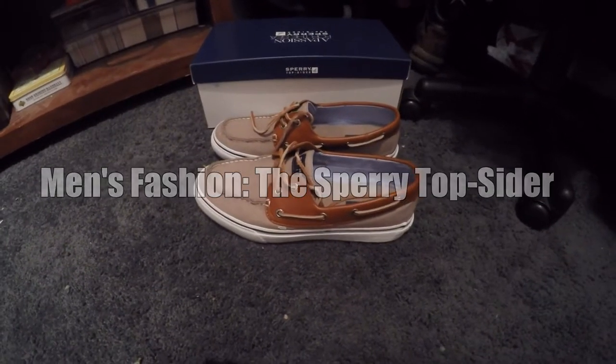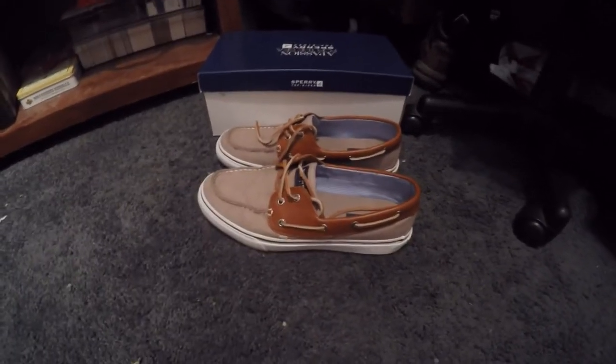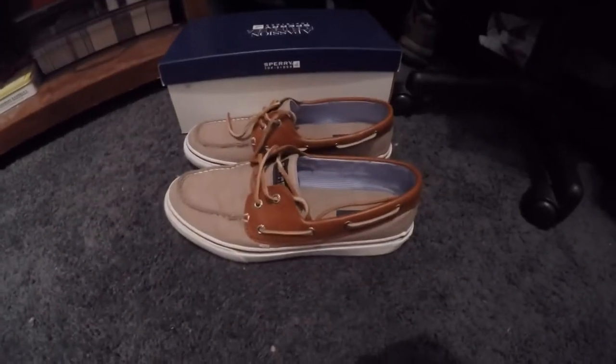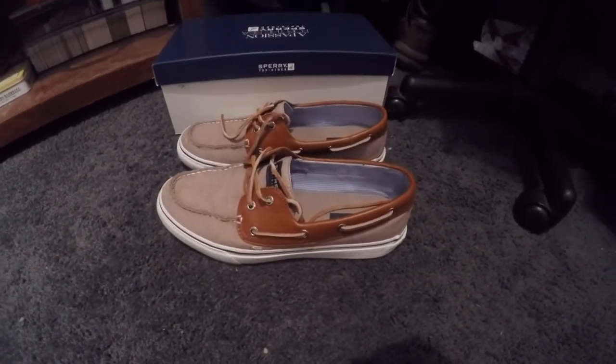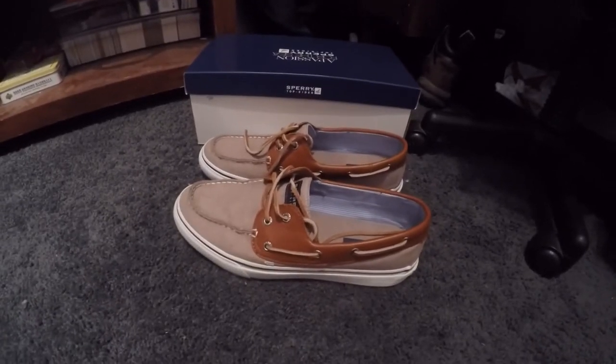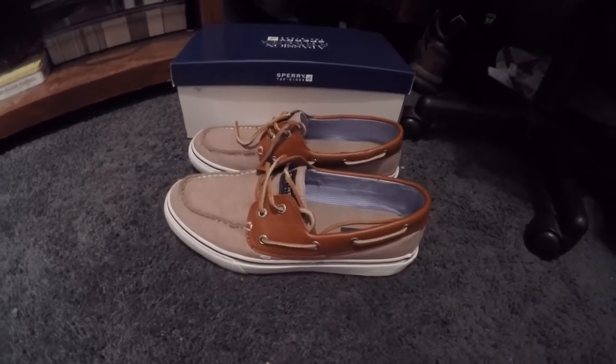Hey guys, it's Eric Vlogs here coming at you with my first video on the subject of men's and teen fashion. When it comes to shoes, I've always been told that the first thing people look at when they meet someone is what kind of shoe they're wearing, and I've noticed that myself. This doesn't mean that when you go out to meet someone you have to wear your nice dressy Prada or Oxford dress shoe.